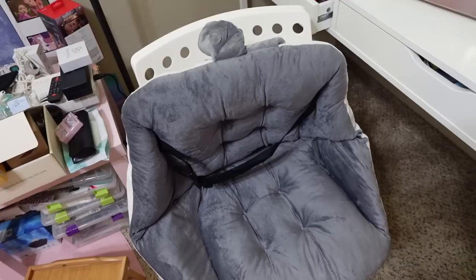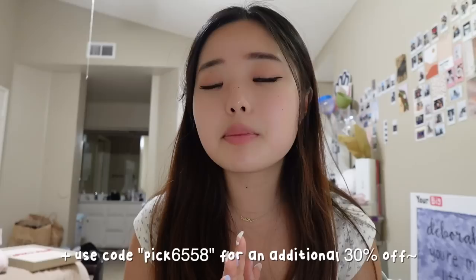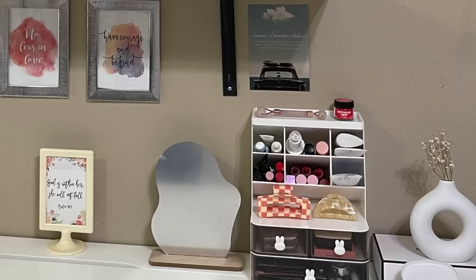I got this under-table storage box — it doesn't show and it's just less cluttered. And last but not least, for my bathroom, I got a little white shelf that you can stick onto any surface. I actually forgot about the last item, which is this seat cushion — because I was literally sitting on it! I'm always editing and sitting down, so I thought this would be a comfy addition. Make sure to check out the link down below and use my code PICK6558 for 30% extra off. Thank you so much to Temu for sponsoring this portion of the video.